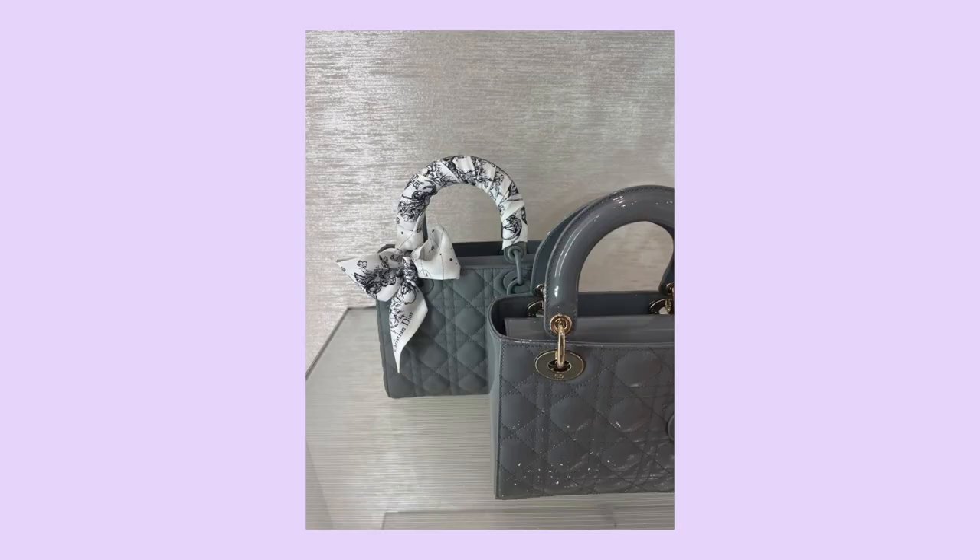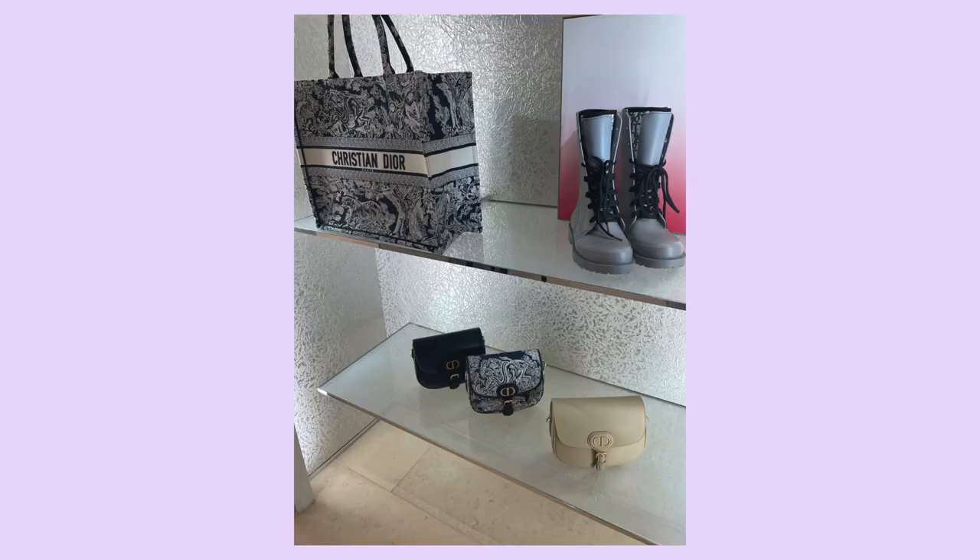This all matte gray Lady Dior bag has to be my favorite all matte that I've ever seen. I think it beats the all matte black and the all blush nude color, especially with this twilly where it's just a bow on one side. I just think this entire look is such a vibe, and I just can't get enough of the grays this season. You can see the inverted kind of toile de joie design.